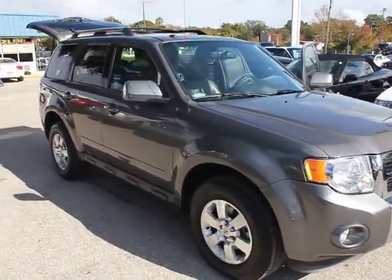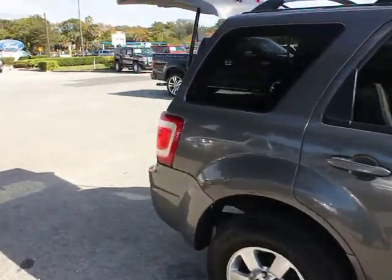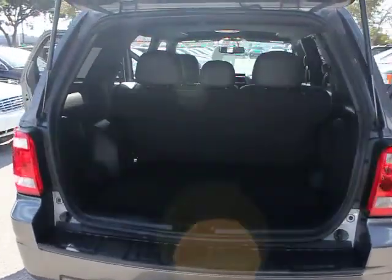2012 Escape. Gas engines flex, tow, sip, and go with Ford Escape, and is priced below $25,000. This vehicle has less than 20,000 miles.